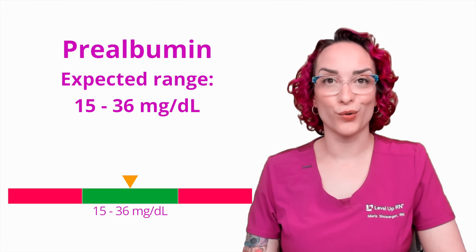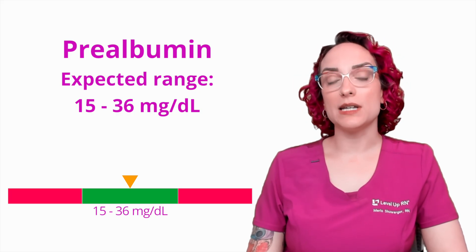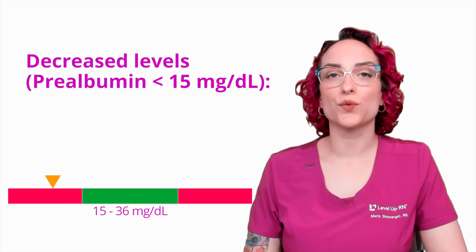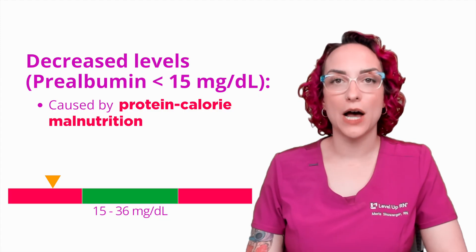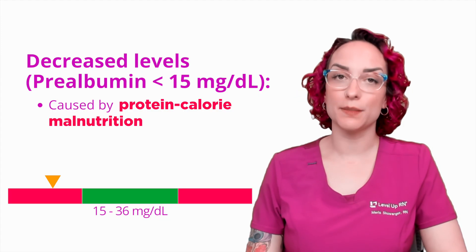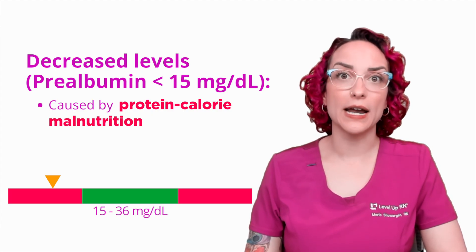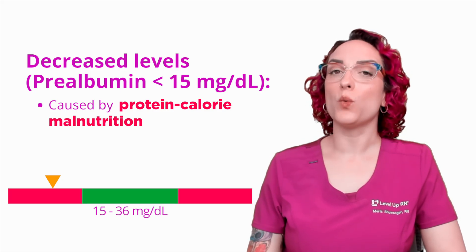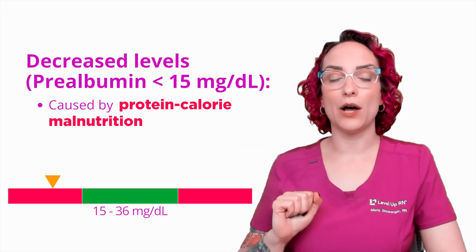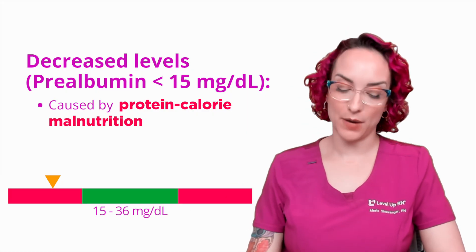We expect prealbumin to be floating around, so we don't want it to be close to zero. When we talk about decreased prealbumin, we're looking at less than 15. This in particular is related to protein calorie malnutrition. Remember, with albumin, malnutrition is one possible cause among others such as liver and kidney dysfunction. But with prealbumin, if that level is low, it is specifically related to protein calorie malnutrition — a poor intake of proteins and calories by my patient.